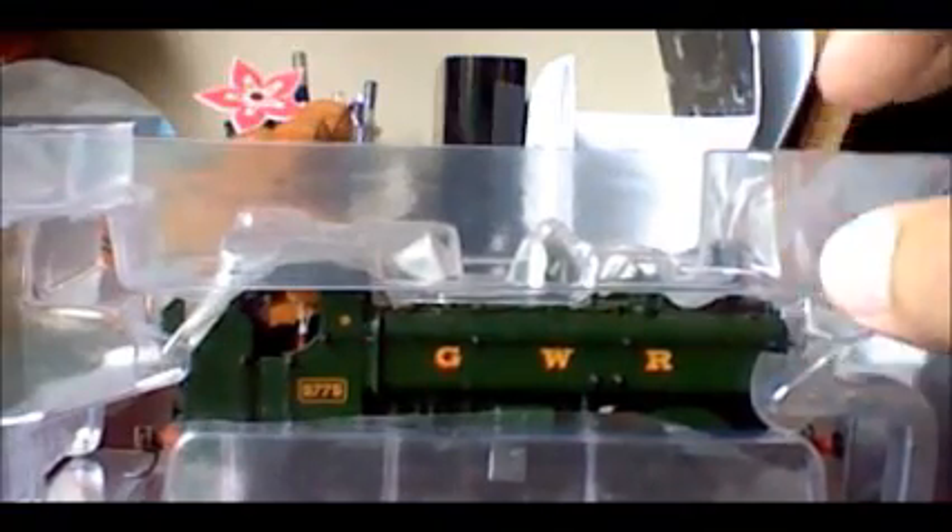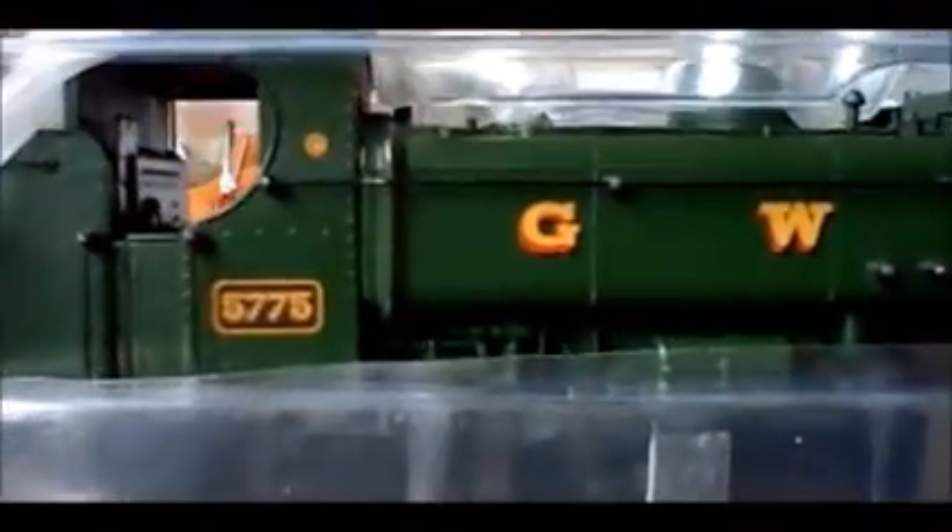This one is part of the 5750–5799 number series and was built at Swindon. For the 5700–5799 number series, production was split between North British Locomotive and Swindon. The ones built at North British were 5700 to 5749, and 5750 to 5799 were built at Swindon. This one being the 5775 was part of the group built at Swindon.